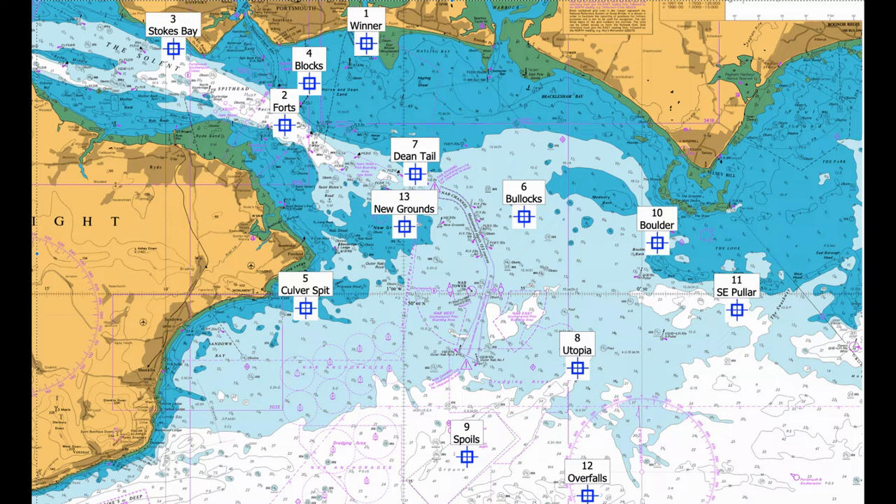Number three: Stokes Bay. Various marks on the drop-off as the shallow bay drops down to 80 feet and more into the channel. The tide runs very hard here and can be troublesome. It is probably better as a winter mark when it is too rough outside. Try to anchor tight to the bottom of the slope. The coordinates are 50 46.341 North, 001 08.944 West.